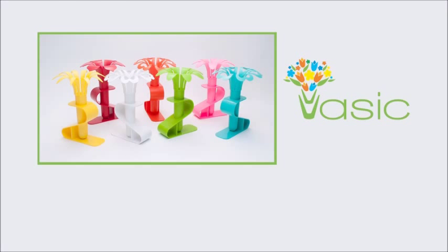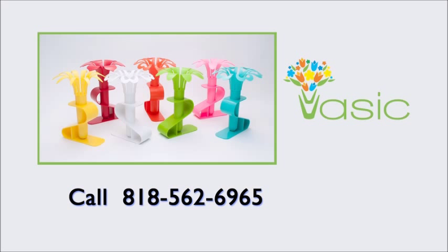There you have it. To learn more about how VASIC can benefit your shop, fill out the form on this page or call today. For more information, visit www.vasic.com.au.